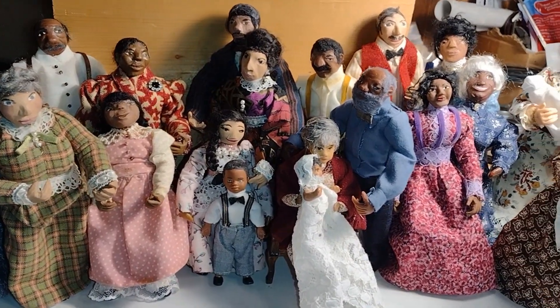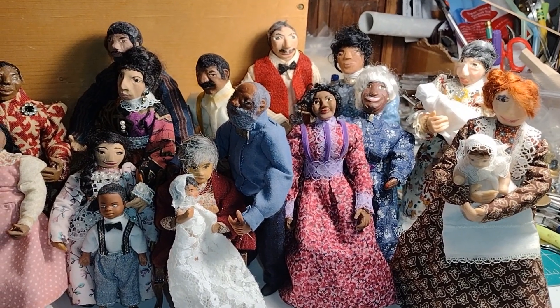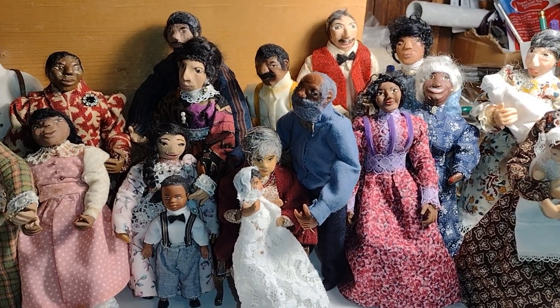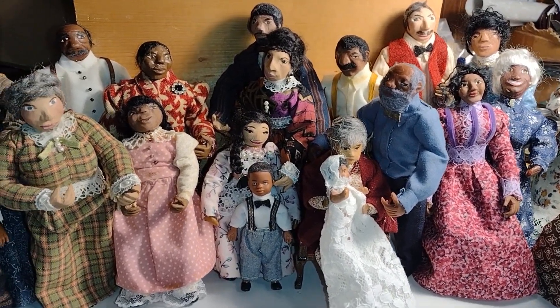Good morning, dolls, and welcome to Little Gretchen's Workshop. Today is part one of the celebration for the channel reaching 3,000 subscribers. It actually went to 3,000 the other day, so the introduction of the dolls is part of our celebration. Let's go ahead and get started.